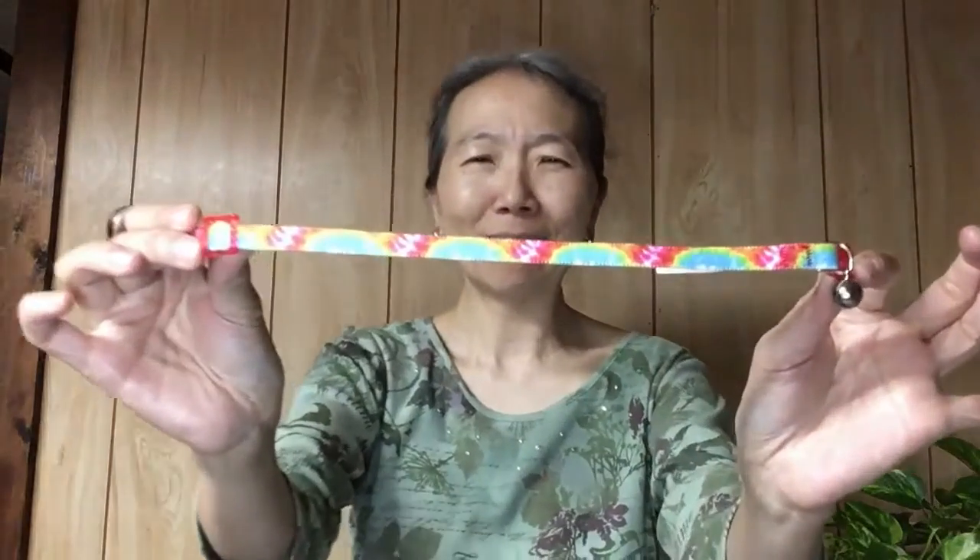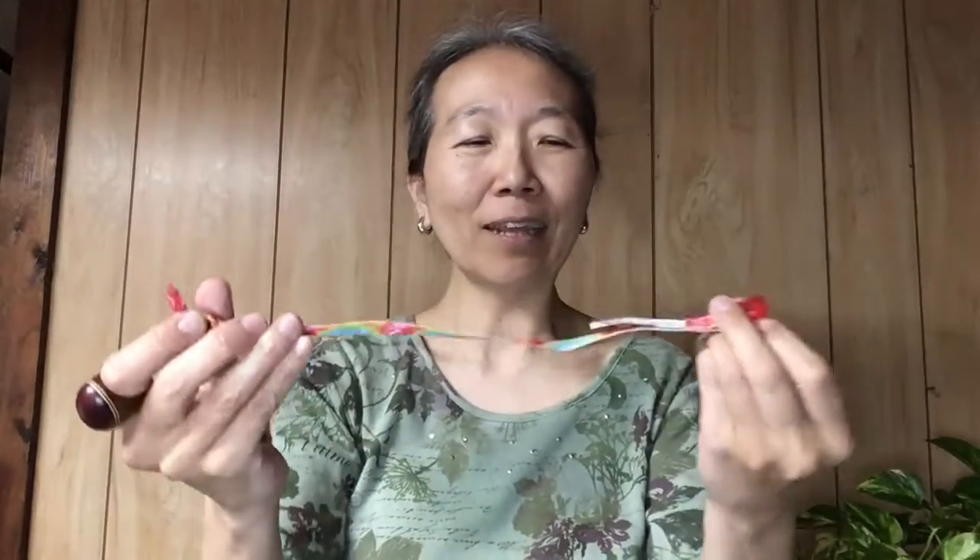I got a collar for her — not sure if this is going to be a good size, hopefully it will — and it has a little bell. Since she's yellow and orange I picked this color; I think it will be nice. They had a pink one with a diamond but for her color I don't think it would go well, so I picked this one.